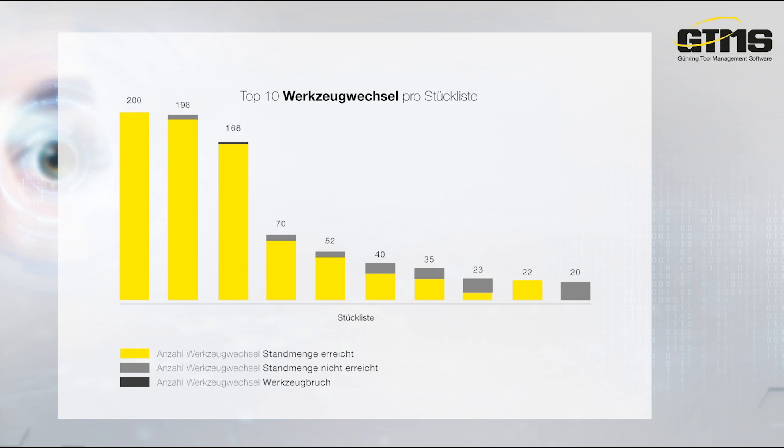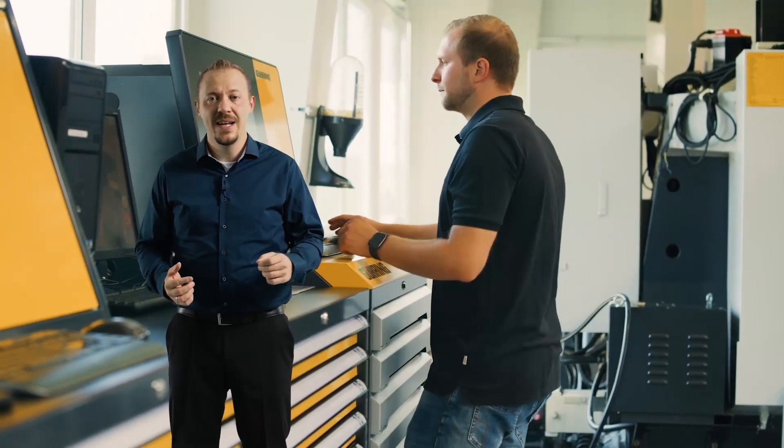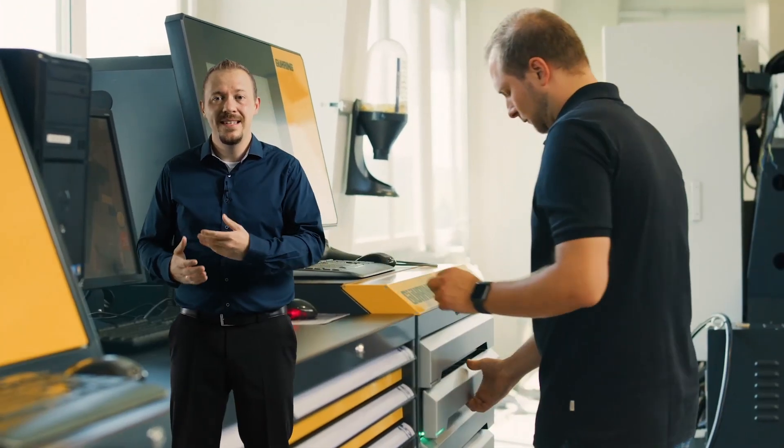In addition to digitizing logistics and AV processes, GTMS also offers you the opportunity to support your QA department. In addition to our measuring equipment management function, which monitors calibration regulations,